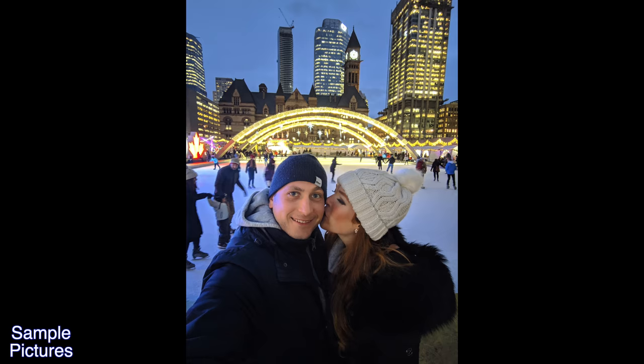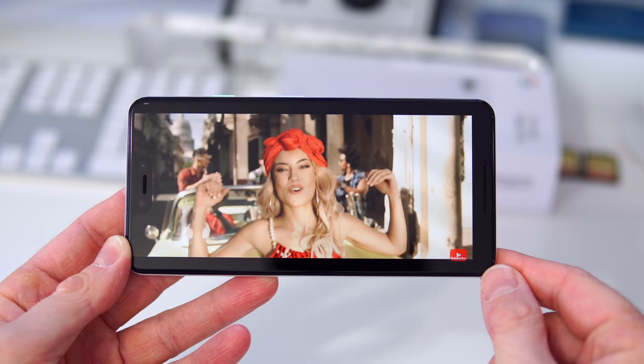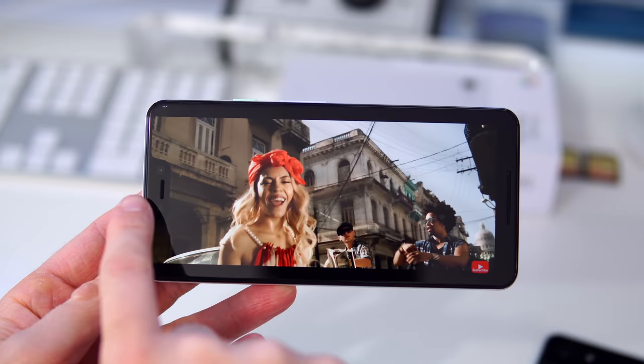So we have to put up with the notch to get the best front-facing cameras on any smartphone. The notch also houses a second front-facing speaker, and I believe the Pixel 3 XL has the best speakers on any Android phone. The iPhone XS Max sounds a bit better, but for Android this is the one — the speakers are just absolutely amazing.